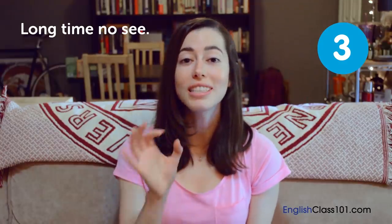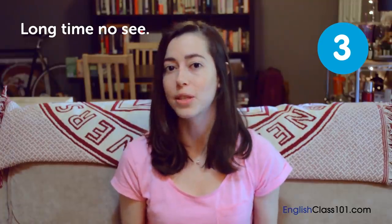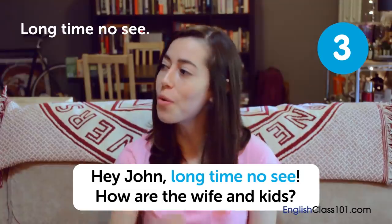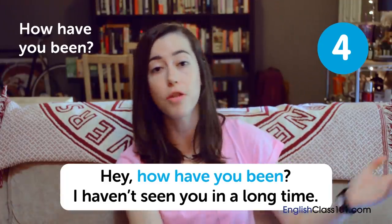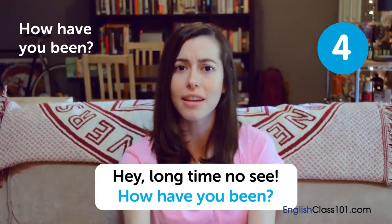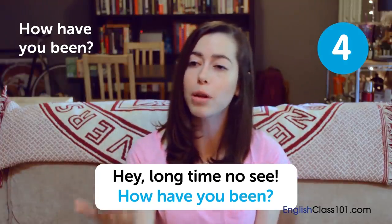Long time no see — it's not necessarily grammatically correct, but it's a saying. It means you haven't seen that person in a long time. 'Hey John, long time no see, how are the wife and kids?' How have you been? — 'Hey, how have you been? I haven't seen you in a long time.' This is asking someone how they're doing and how they've been for the past however long since you saw them. 'How have you been?' is past tense — it implies you haven't seen them in a while and you want to hear about how they are for all that time.